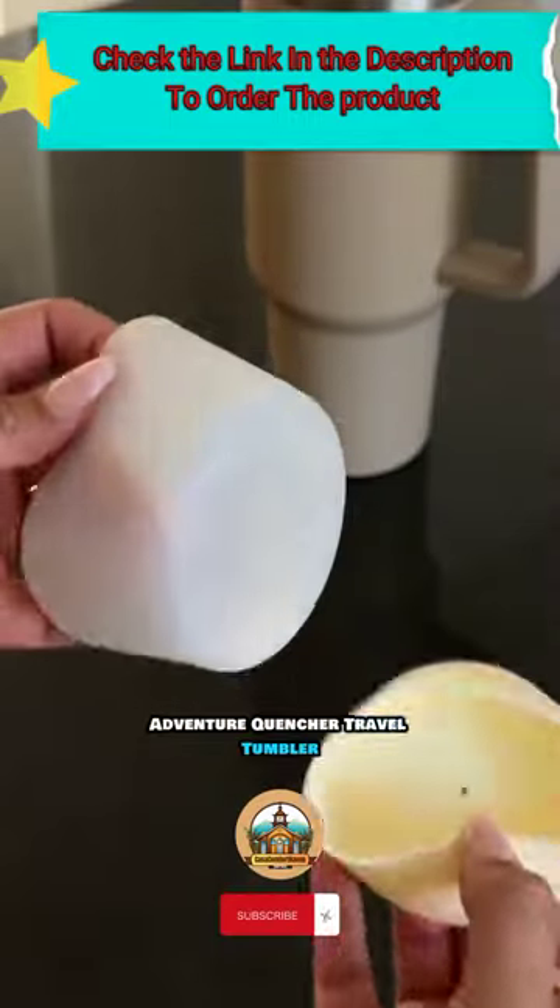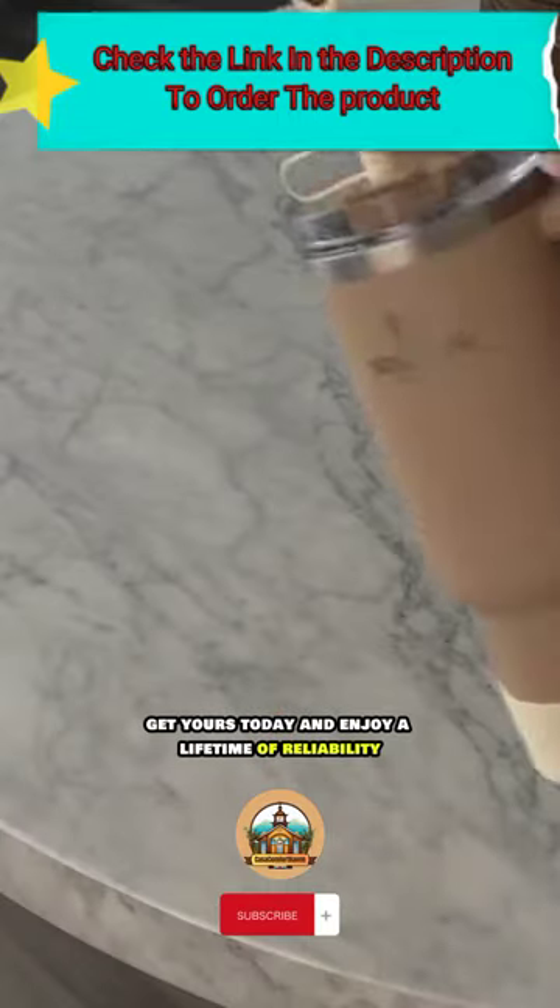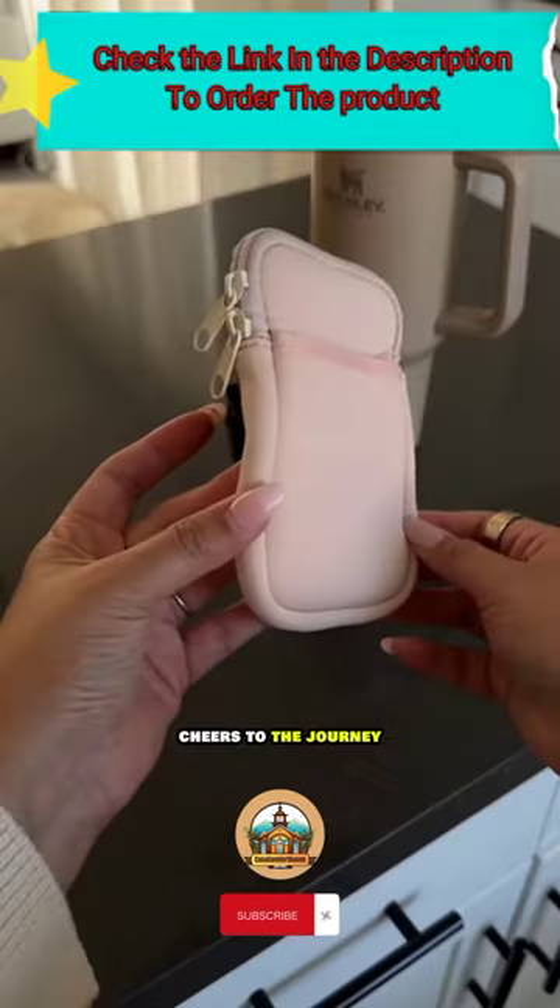Adventure waits with the Stani Adventure Quencher Travel Tumbler. Get yours today and enjoy a lifetime of reliability. Cheers to the journey.